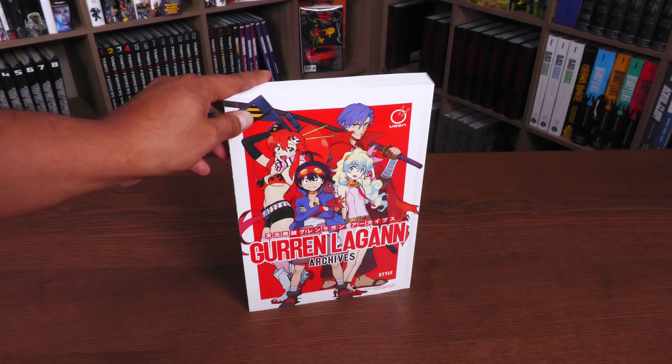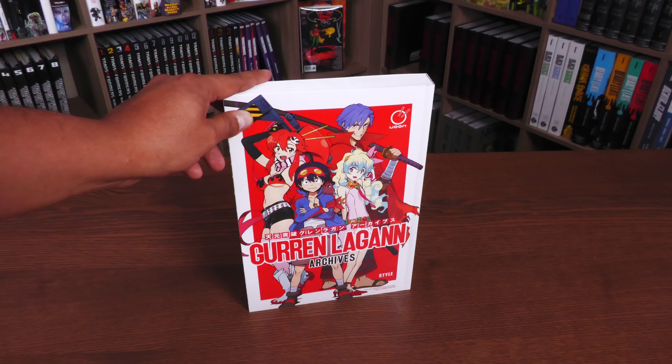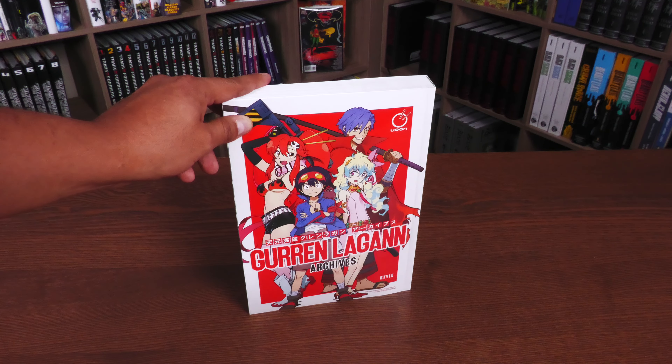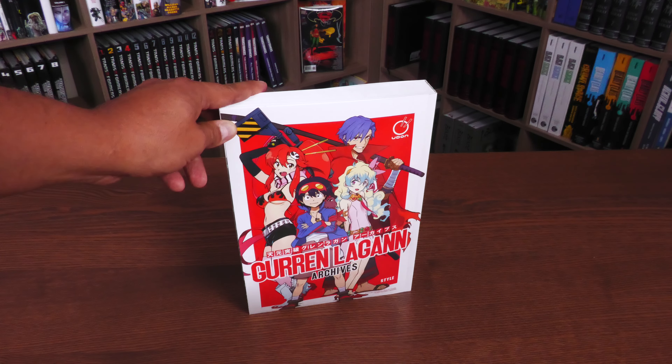Before I do, if you haven't seen Tengen Toppa Gurren Lagann, there are going to be spoilers in here — there's nothing I can do about that. And if you haven't seen the movies, there are going to be spoilers for the movies too. This is more for people that have already checked it out or just don't care about spoilers.